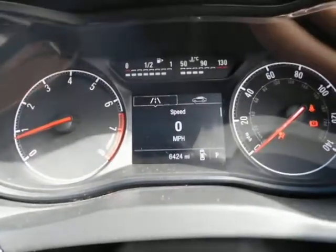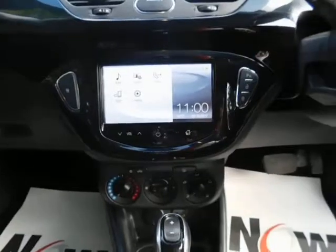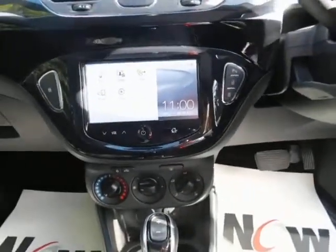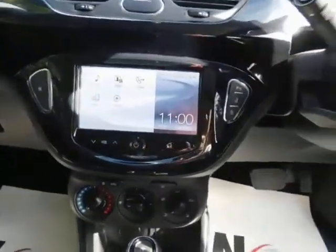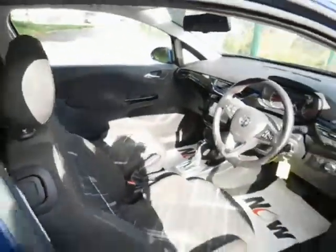As you can see, it has a guaranteed mileage of 6,424. It features IntelliLink with AM, FM, DAB, and phone connectivity, also compatible with Android Auto and Apple CarPlay. Additional features include air conditioning, USB connectivity, AUX, city mode, remote central locking, automatic transmission, and a beautiful VXR styling kit.